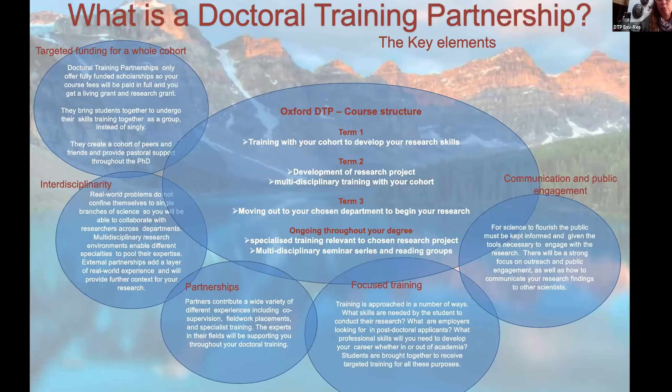Essentially, we're a body within the university — almost like a quasi-department in that we admit students, but they actually carry out their projects within departments such as biology, sciences, archaeology, geography, and others. On the slide here, I've tried to give an idea of the different areas contained within a Doctoral Training Partnership and what the key elements are.